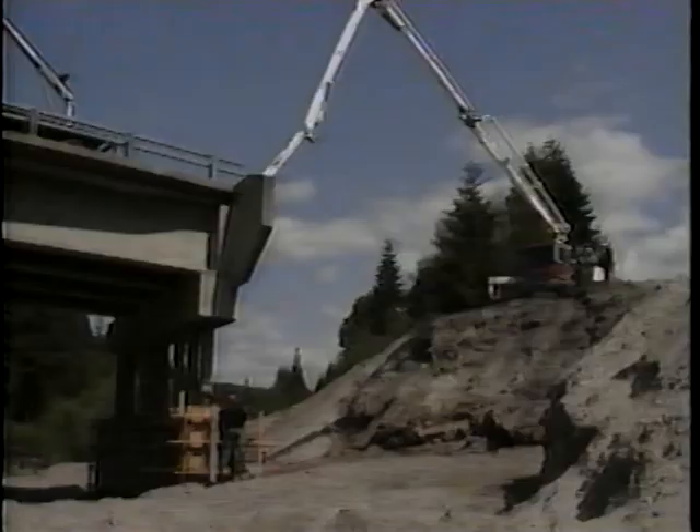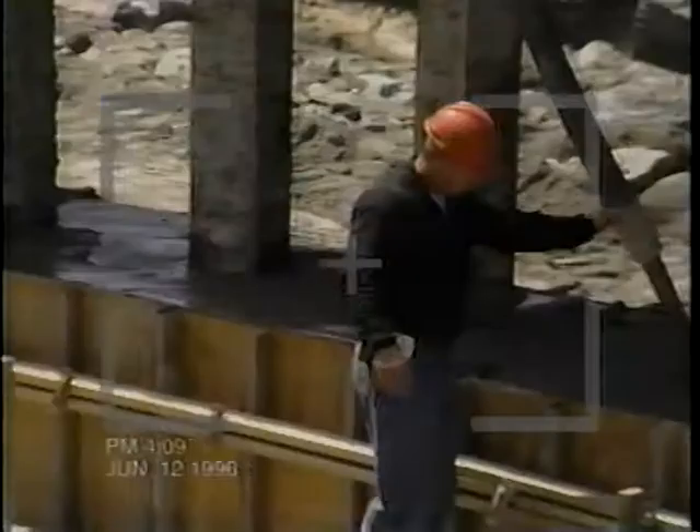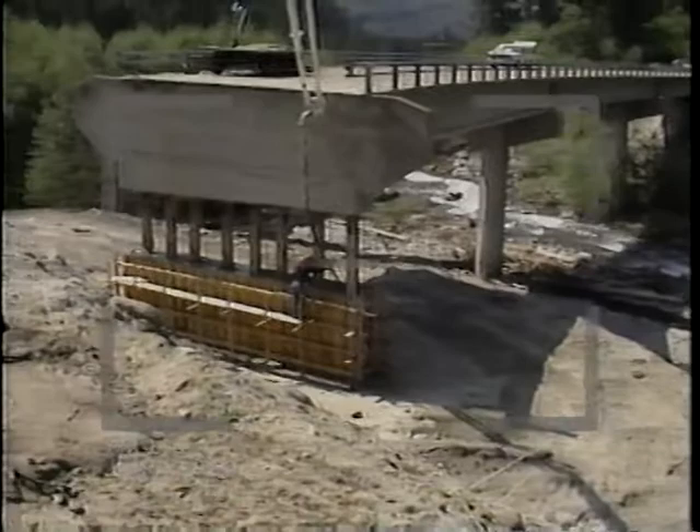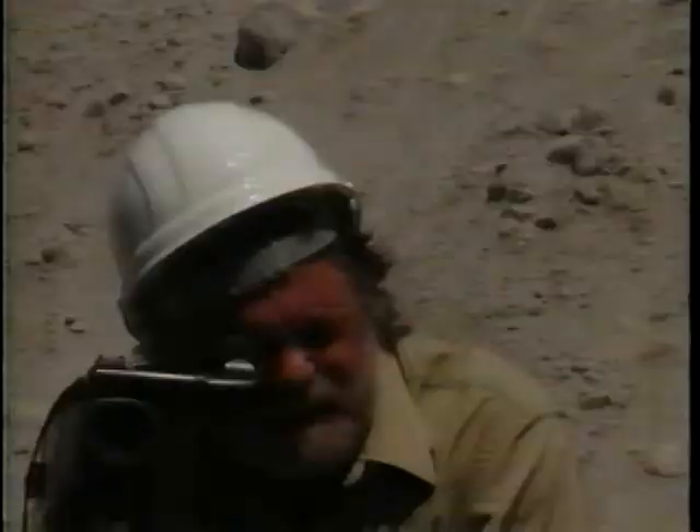With a wide shot, you are trying to show the entire activity being documented. Use the zoom control to set the camera for the widest shot, then pan left and right until it is correctly framed — in other words, you see just the things you want to see. In a wide shot, that means you can see all phases of the work in relation to each other.